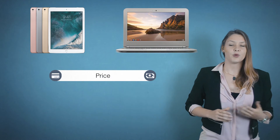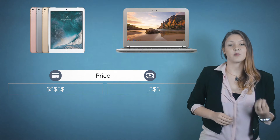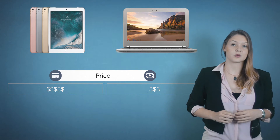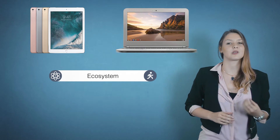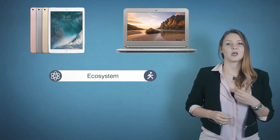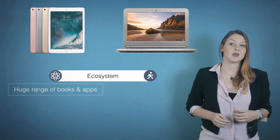The first key point is price. iPads are more expensive than Chromebooks. You can get an iPad for about 500 euros, or you can pay about 200 euros and already have a good and cheap Chromebook. A key reason for schools to pick the more expensive iPad over the cheaper Chromebook is the enormous amount of high-quality apps and books available for the iPad.